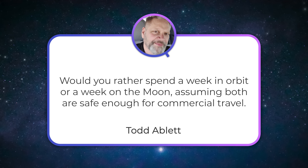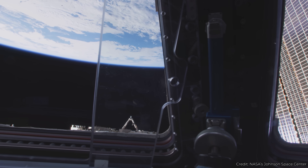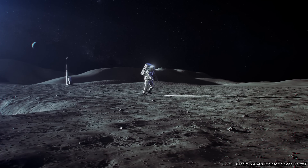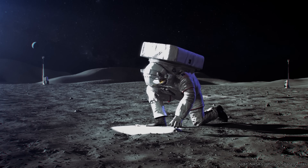Todd Ablett asks: would you rather spend a week in orbit or a week on the moon, assuming both are safe enough for commercial travel? I would want to spend a week on the moon. Being in orbit would be really amazing briefly — you'd think 'I'm in orbit, look at the world, I'm in space' — but then you'd just see the same view again. On the moon, it's a totally alien landscape. You can walk around exploring, pick up rocks, jump around in one-third gravity. If I had to pick one, I would prefer going to the moon.